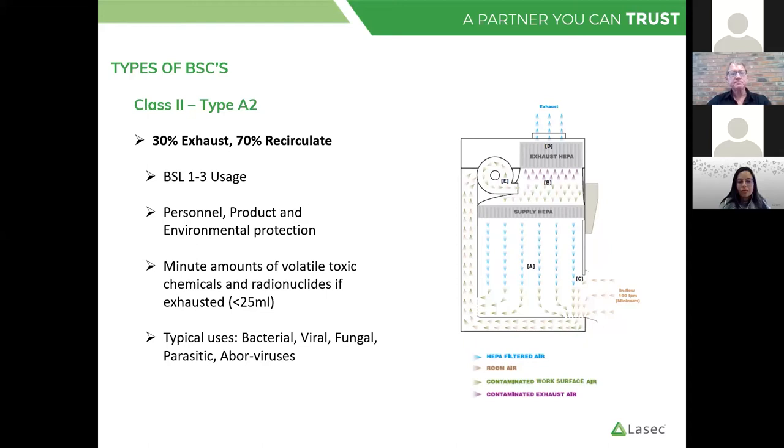The basic idea of a Class 2 A2 is it's a recirculating cabinet: it recirculates 70% of the air drawn into the unit, and 30% is exhausted into the laboratory. It provides the three types of protection — personnel, product and environment — and is typically used in P2 or BSL2 level labs for bacterial, viral, fungal and parasitic manipulations. Generally these units do not have ducting on the exhaust; the majority are used as standalone units. Of vital importance is that the exhaust filter is not leaking, as any contaminated air will then be passed into the lab — requiring correct field certification to check these HEPA filters using the correct equipment.